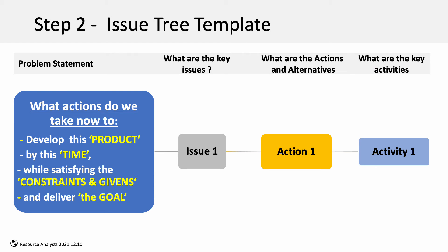This is the step two issue tree template. The problem statement here is formatted as a question: What actions do we take now to develop this product by this time, given these conditions, to deliver this goal? It is called an issue tree because of the branching nature.